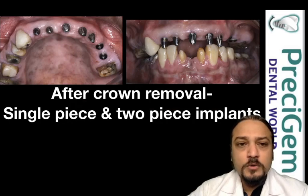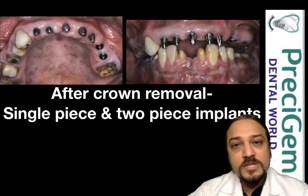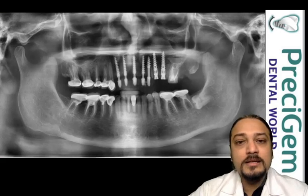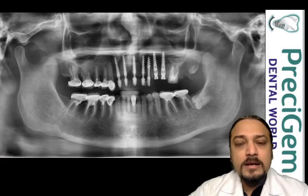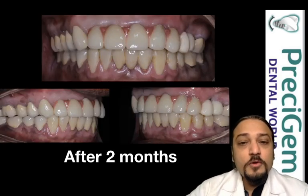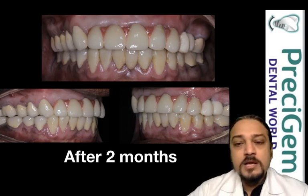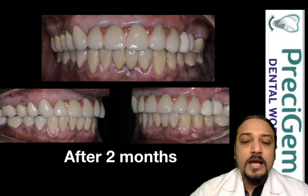After removing the teeth and all the crowns, we placed implants in the front region — those were single-piece implants. In the back region and the premolar area, two-piece implants were placed, as you can see and appreciate in the X-ray. In the remaining areas where teeth were compromised, we removed all the old crowns and replaced them with metal ceramic crowns. In the front region, metal-free zirconia crowns were used, and in the back region, the patient was given metal porcelain crowns due to budget considerations.